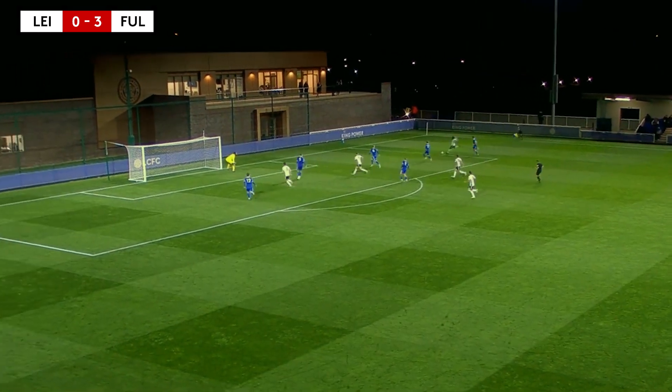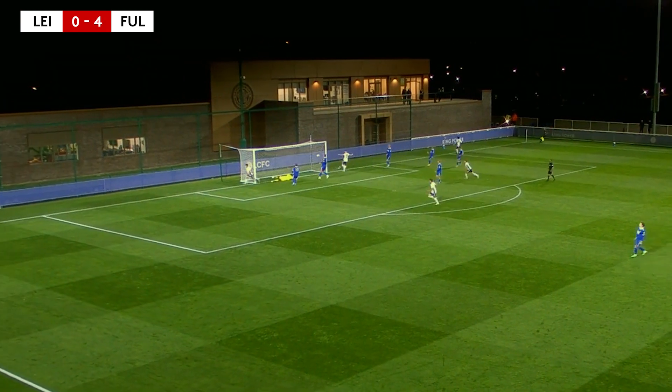O'Neill bagged his second soon after the interval, getting on the end of a Godo cross before finishing clinically.